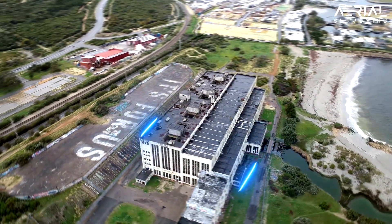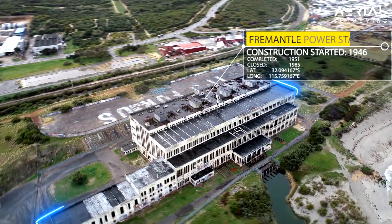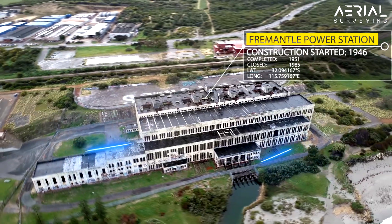In this video we're going to show you how virtual reconstruction and 3D modeling can help to sustain various architectural monuments, buildings, and landscapes.